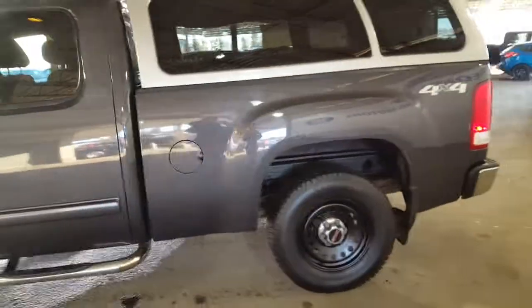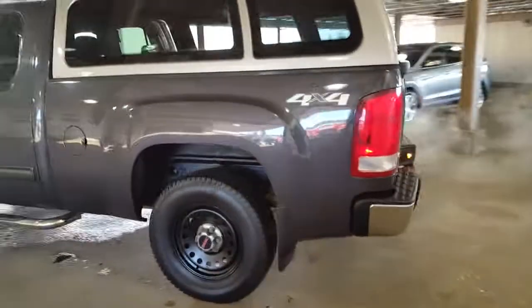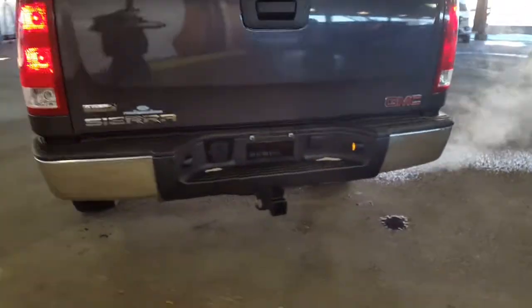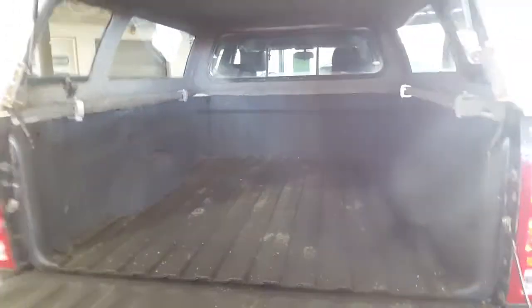Let's come on down the back of this truck. You have your trailer tow package back here, as well as the full spray and box liner that I was mentioning earlier. Get that up and open for you to take a look at.